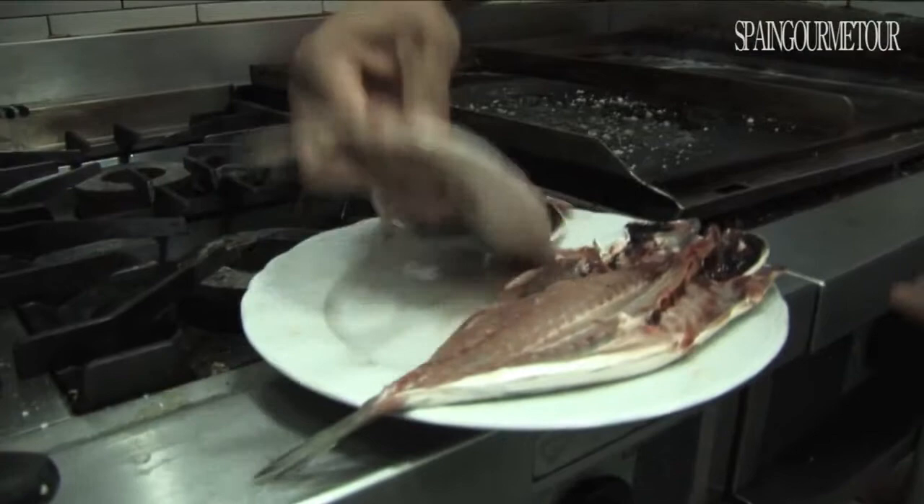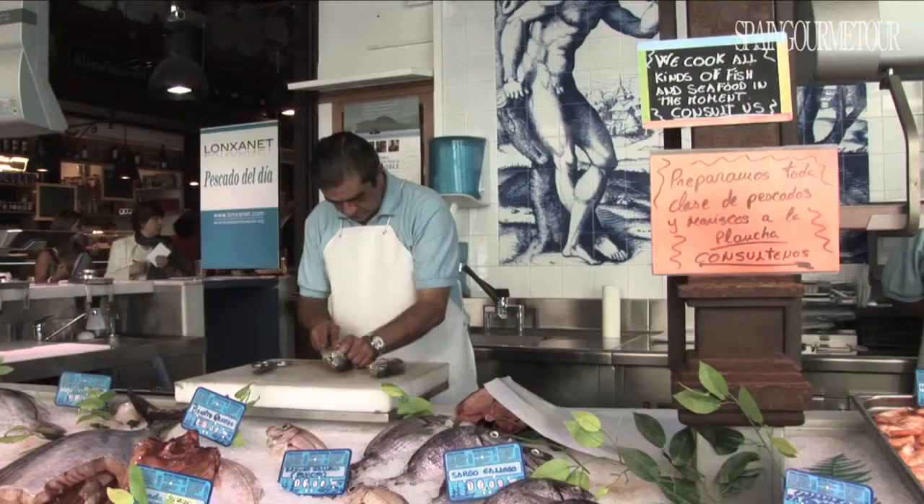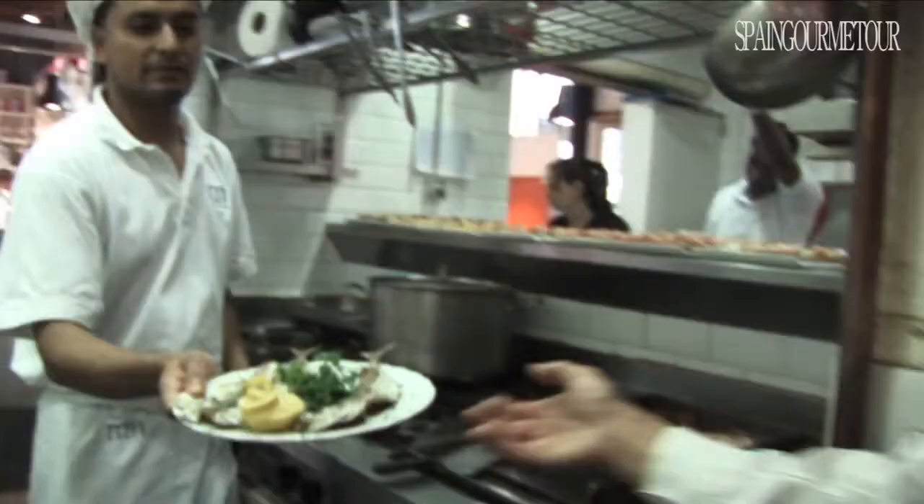Here, as in the rest of the market, food is not only bought but also eaten. This represents a guarantee for visitors and also for businesses who want their top quality produce to be appreciated. Their products, which are prepared to order, are the best way of attracting customers.